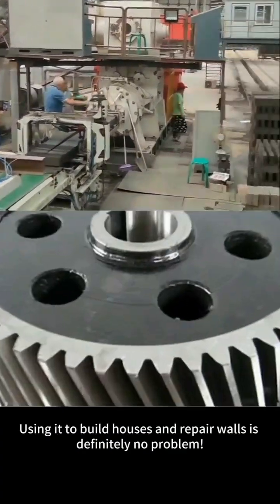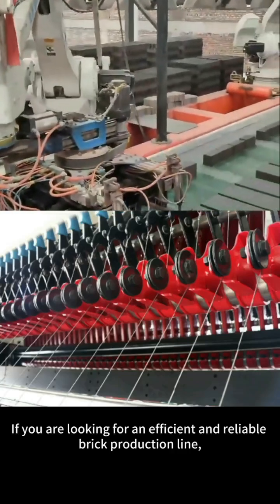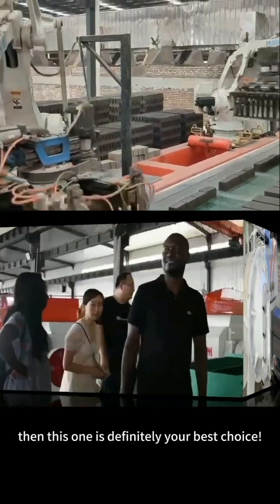Using it to build houses and repair walls is definitely no problem. If you are looking for an efficient and reliable brick production line, then this one is definitely your best choice.